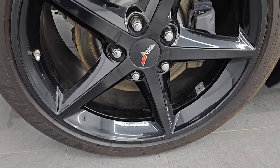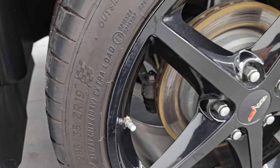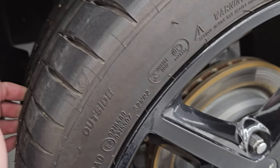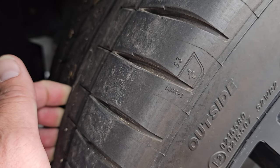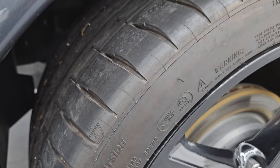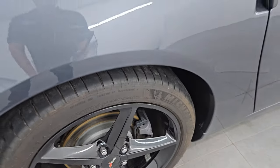On the back we have Michelin Pilot Sport 4S tires — these are 285-35ZR19s — so you get 19s in the back and 18s in the front. These tires have just about all the tread left on them; very new tires, I would say 80 to 90% of the tread on those tires.